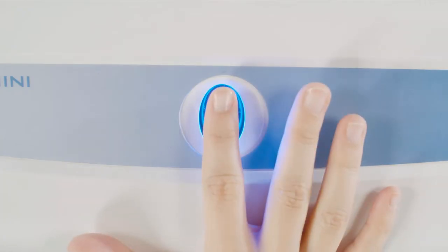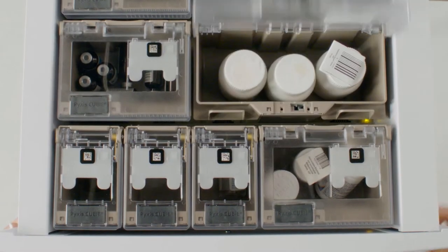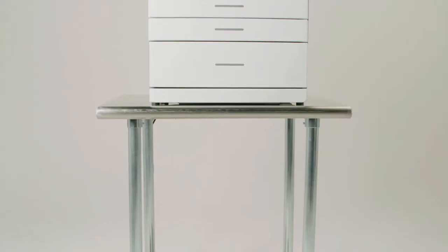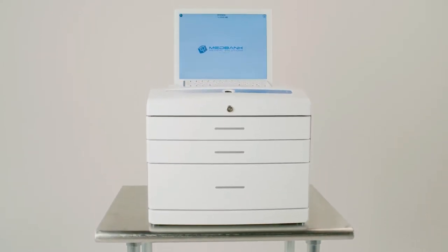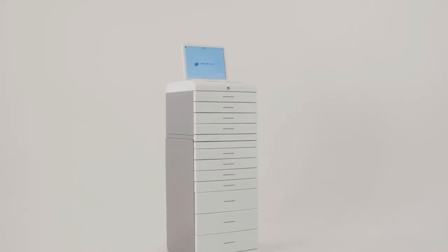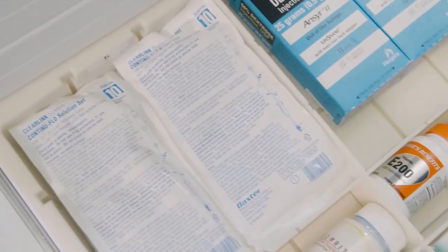Staff can access the pharmaceuticals your patients need and have all transactions automatically recorded without fumbling with keys or manual logbooks. Double lock security keeps your practice safe. Mini cabinets can be placed on existing countertops and provide the highest security for controlled substances, while the tower offers greater capacity for integrated controlled substance, medication, and supply management.